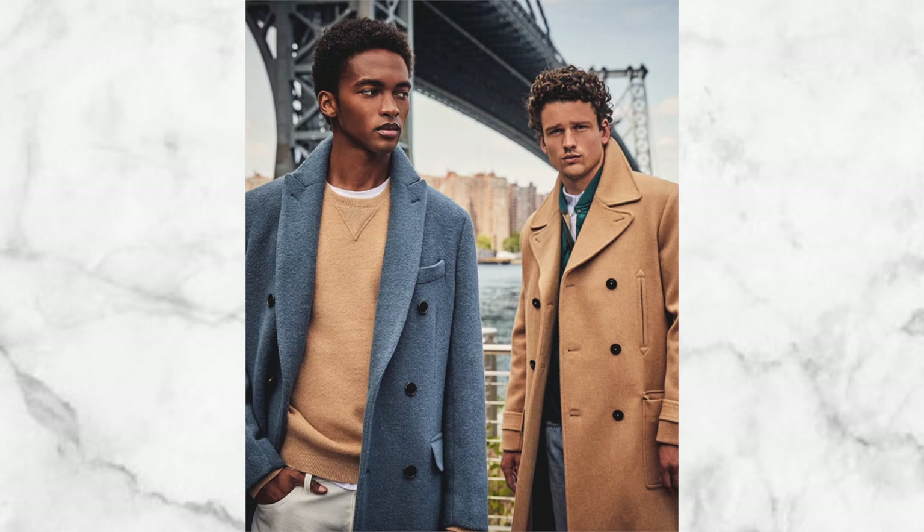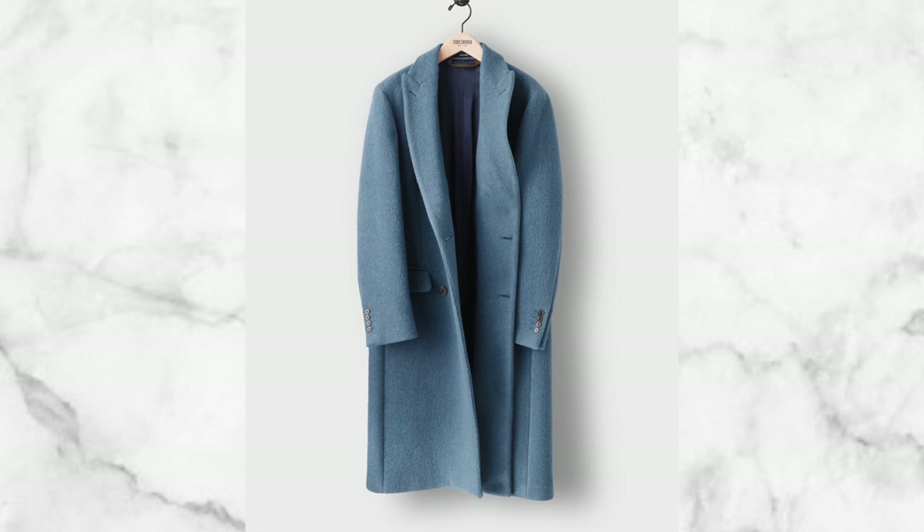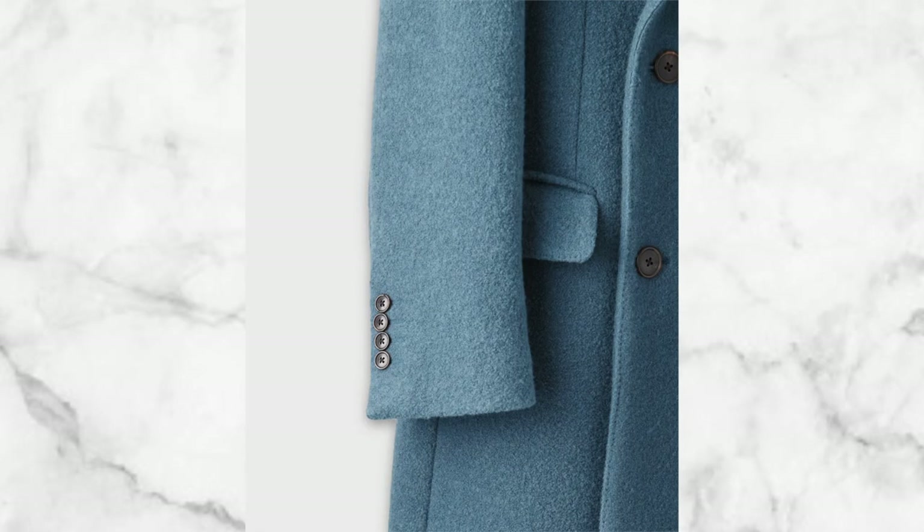Next up is the Todd Snyder Double Breasted Top Coat. I'm excited to share this because I'm a fan of teal, and I haven't seen too many teal long coats — this is fire. It has a plush, teddy bear type of fabric with a thick, heavy fit that'll keep you warm no matter what. The soft teal color blends with multiple shades of blue, brown, and neutrals, so it goes with a lot. It's $1,300, pricey but it'll last, and it has a slim fit for a clean, approachable style.